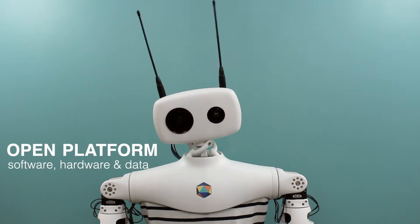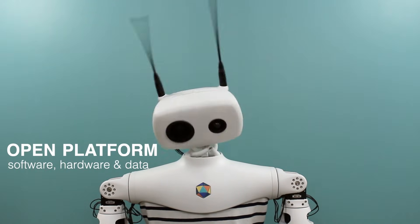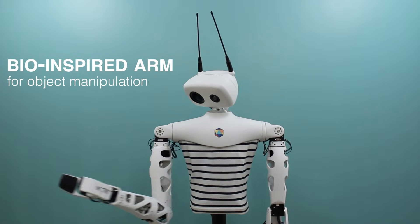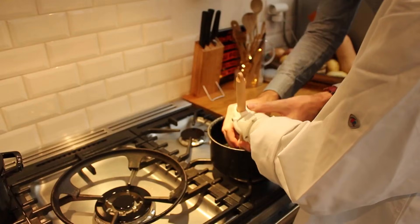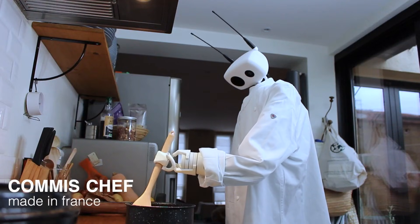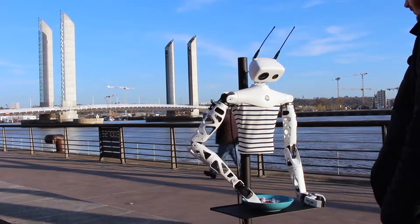Ray 2 features seven degrees of freedom in its manipulators, which allows it to perform tasks that demand human-like dexterity. Whether it's grasping everyday objects or manipulating tools with precision, Ray 2's design mirrors the functionality of human limbs closely.